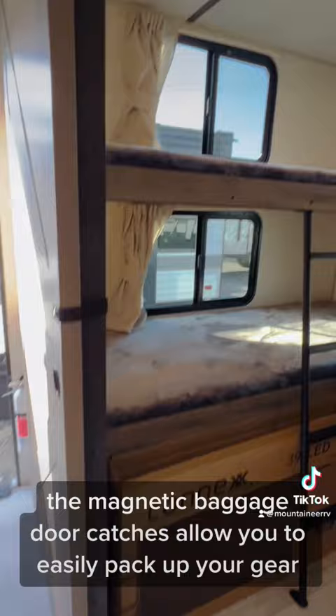I think it's time that you start to make your camping dreams a reality. Come and visit Mountaineer RV and Outdoor Center in Janelee, West Virginia.